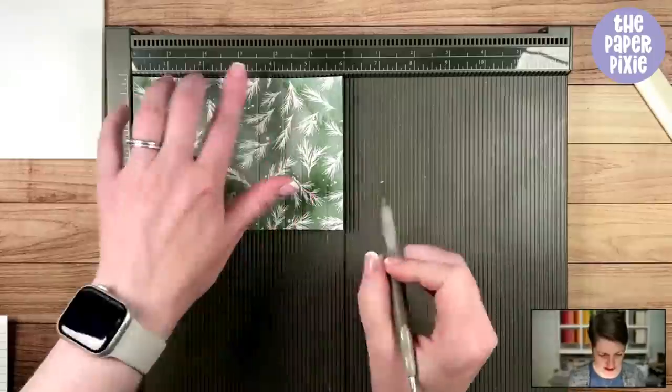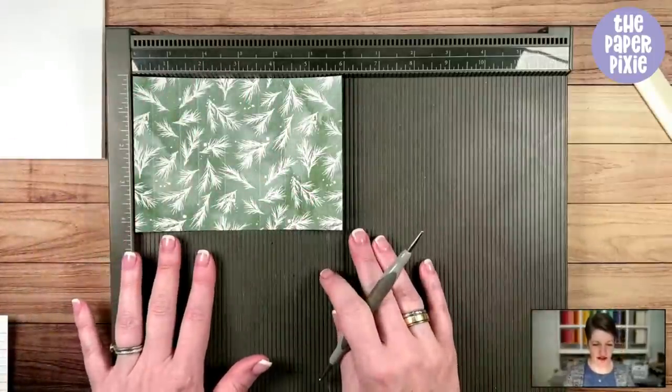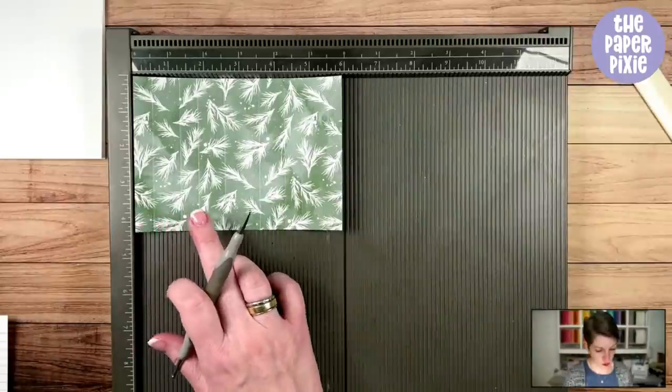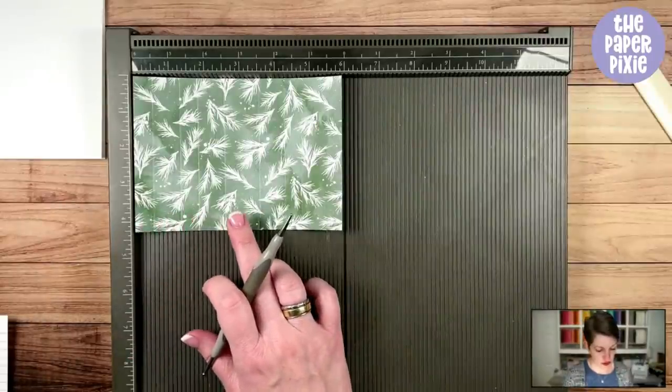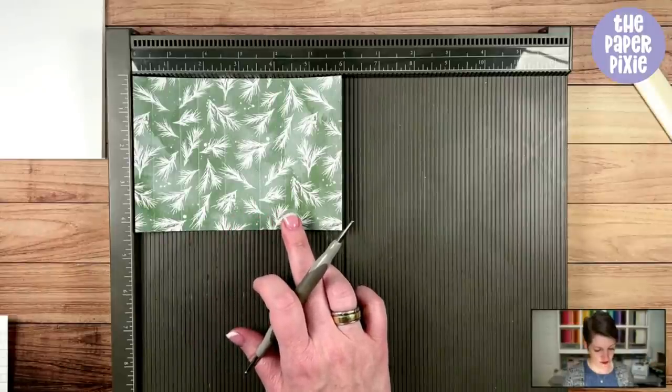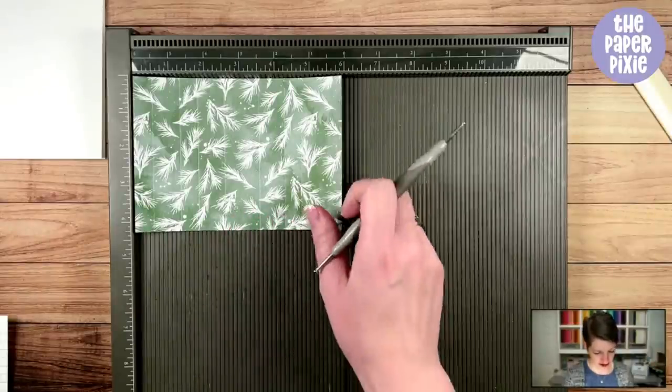Let me repeat those score lines — I know that's a lot, but this avoids having to use two pieces of paper. They are: one-half, one and a quarter, one and three-quarters, two and a half, three and a half, four and a quarter, four and three-quarters, and five and a half.